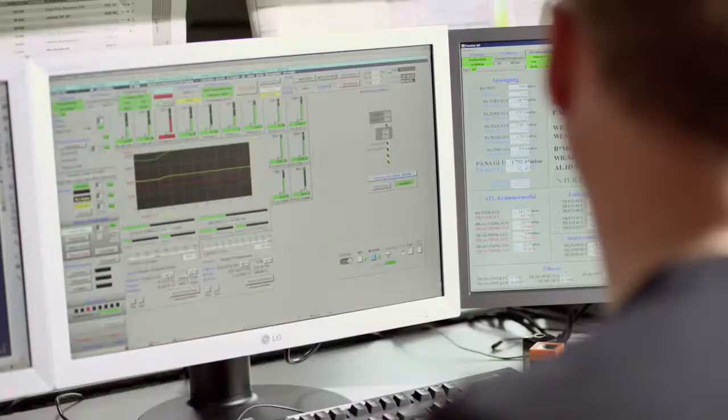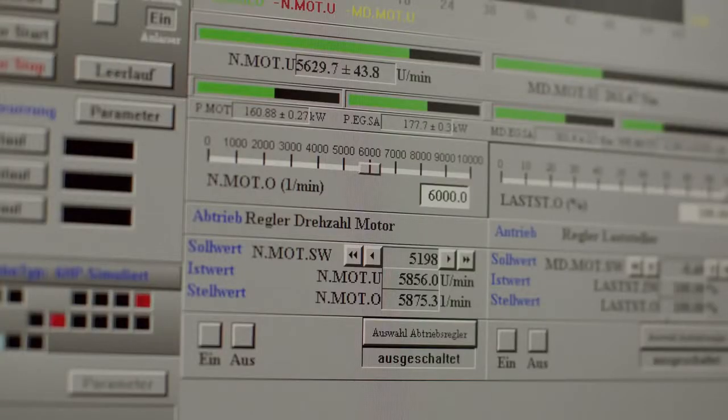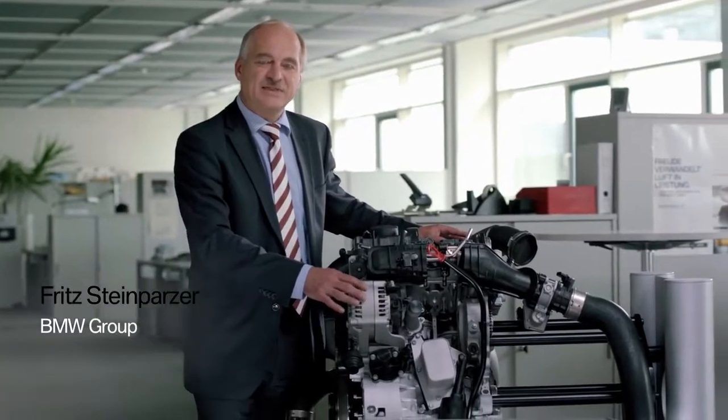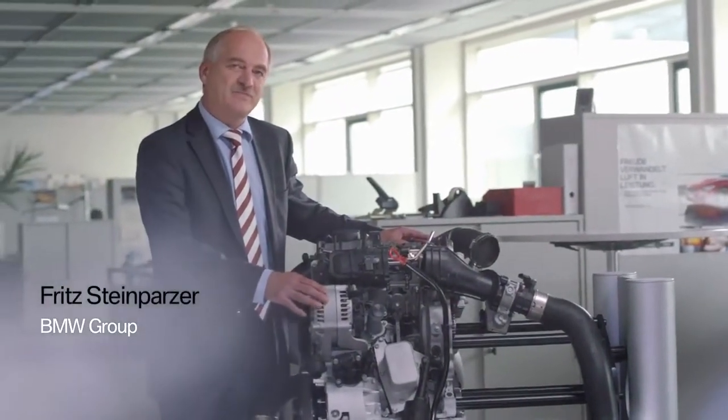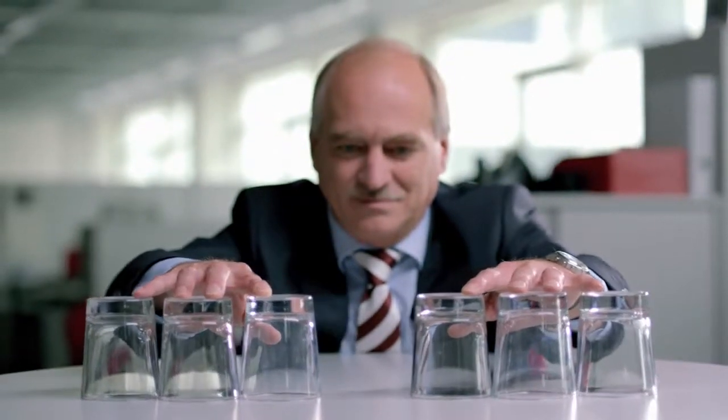Smaller, lighter and naturally more efficient than a motor of the same size with a larger number of cylinders. Its compact design makes it the ideal partner for our hybrid vehicles. In terms of running smoothness and sound, it's like a small straight six-cylinder engine.